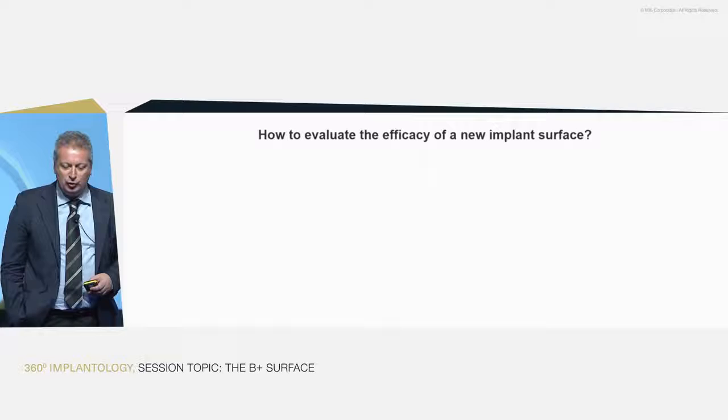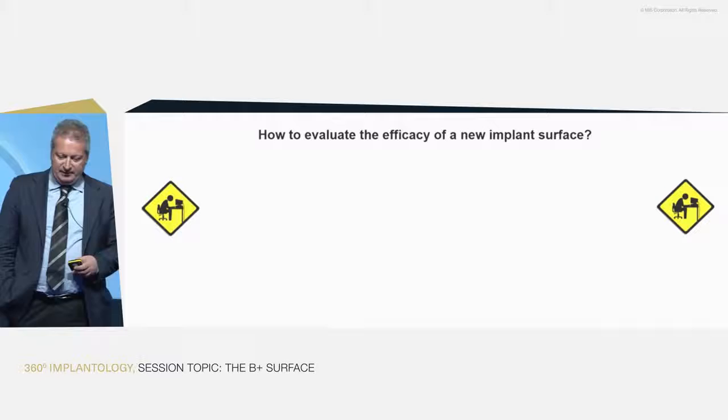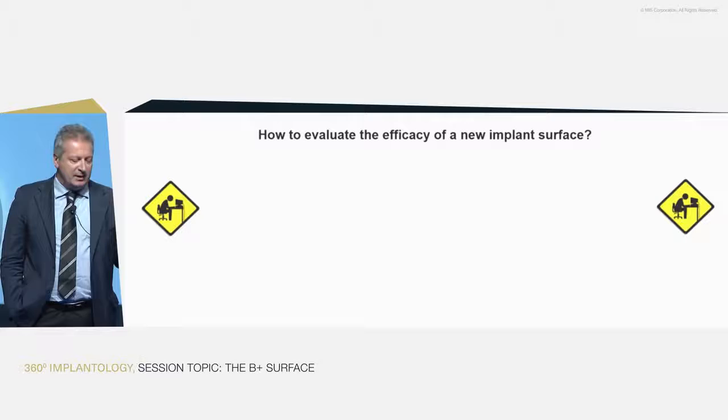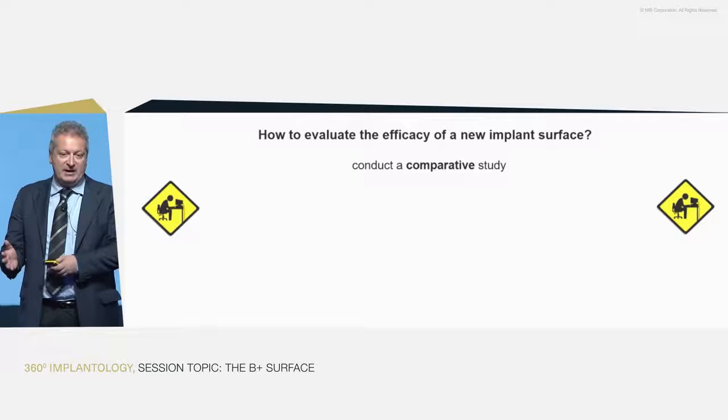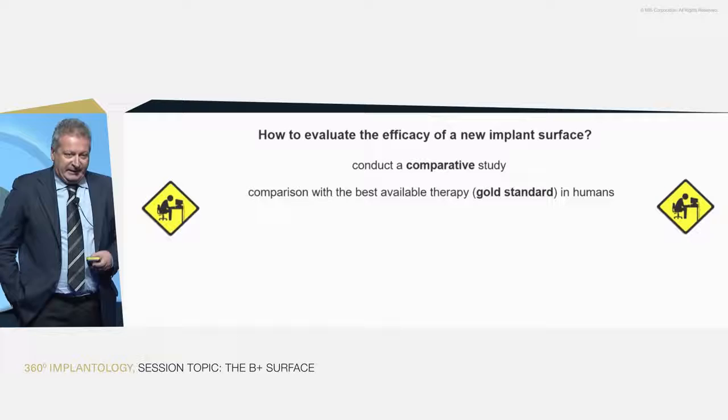The question is: how would you evaluate the efficacy of a new implant surface in clinical terms in humans? The answer seems difficult to some, but it's actually quite simple. We need to conduct a comparative study — comparing the new surface with the gold standard, the best surface available at the moment.